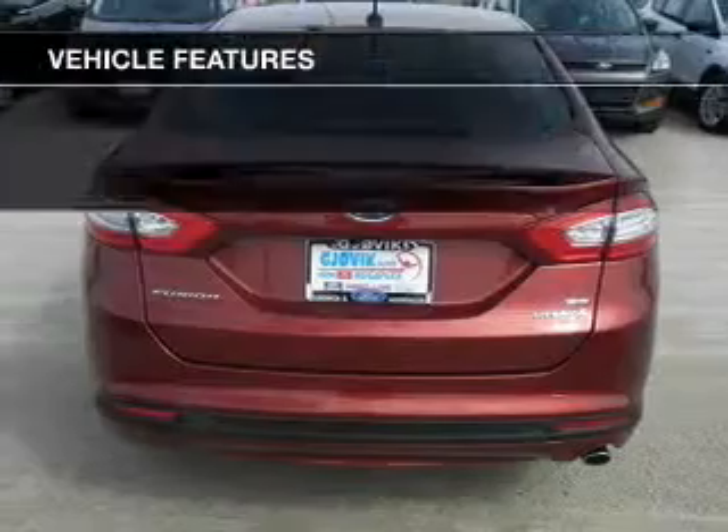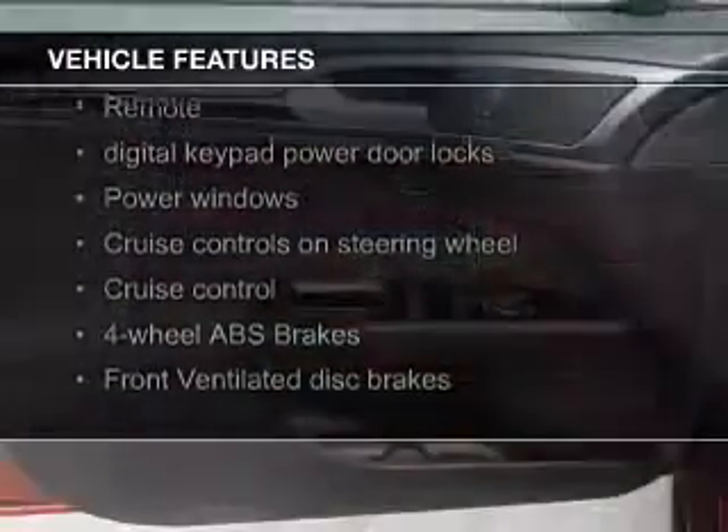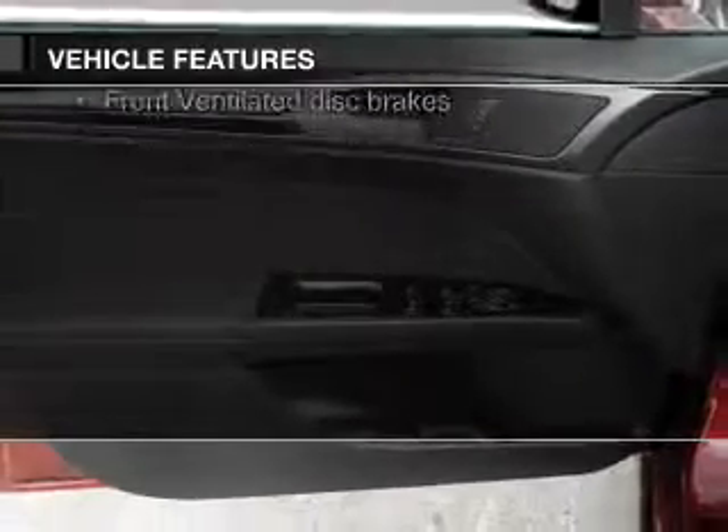The features include electric trunk, Bluetooth connectivity, Ford Sync voice activation, Sirius XM satellite radio, digital audio input, and steering wheel controls.